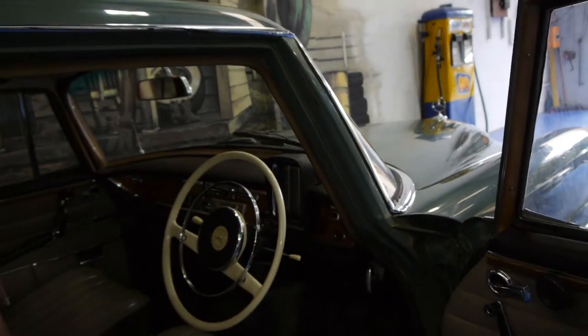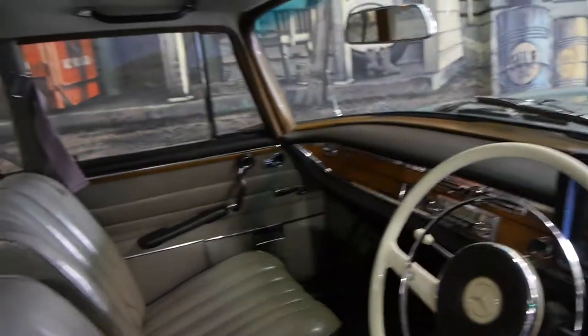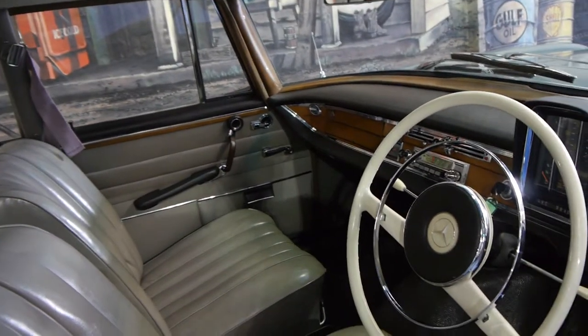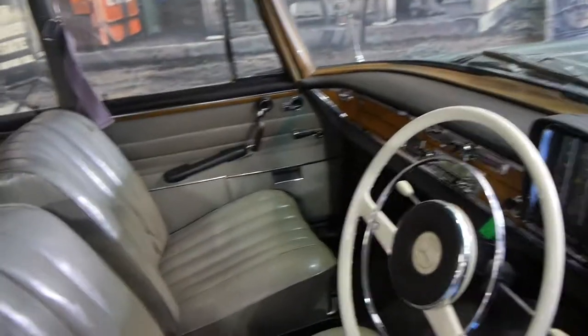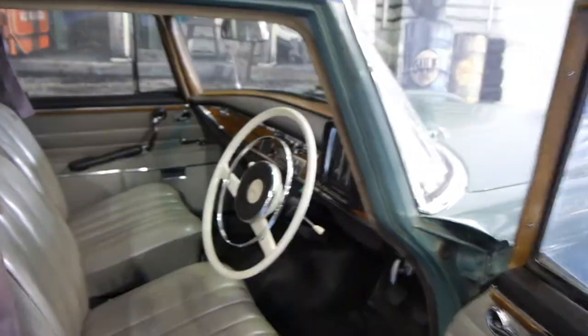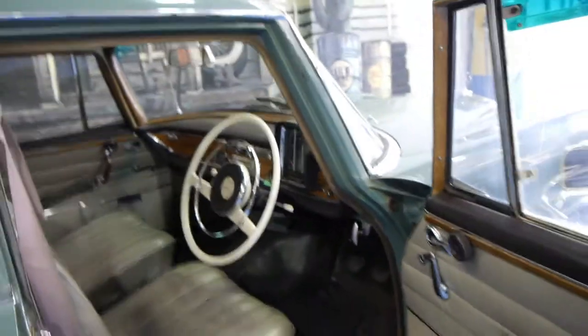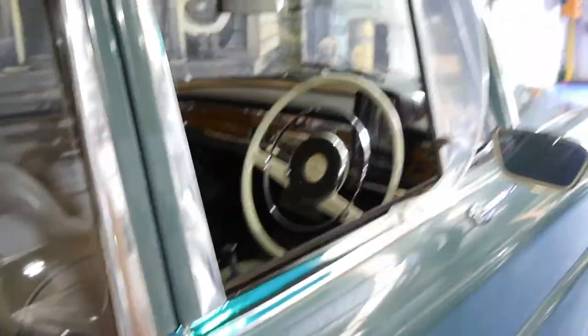It's a very original car. It's got all its logbooks, and it drives absolutely beautifully. It's the original paint, original colour, and the interior is also original. The car has done a genuine 59,000 kilometres from new.